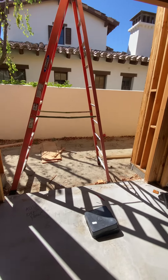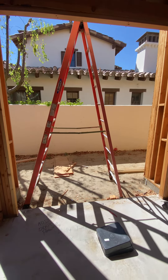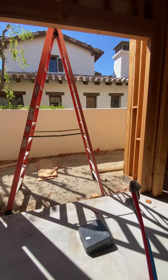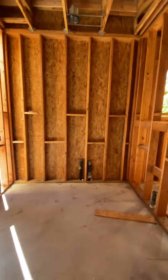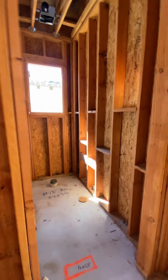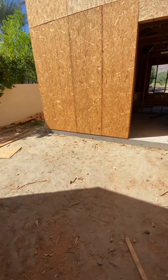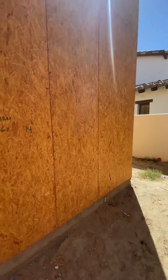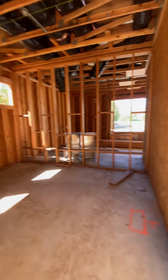This is going to be where the bathtub goes. We're going to plant bamboo and probably do a little fountain right there. There's his closet, his sink, and then this is where the outside jacuzzi is going to go — outside jacuzzi, outside shower, and the exercise room.